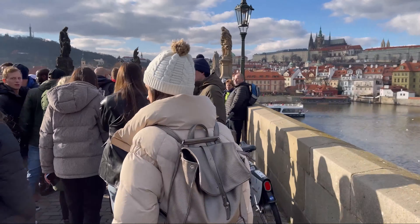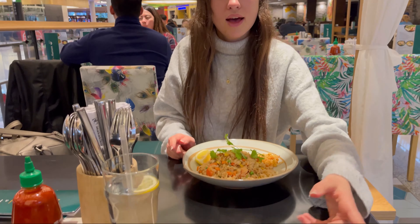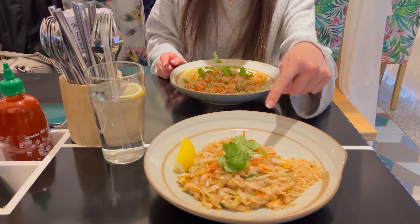We found these huge candy shops in almost every street — you could find any candy you want. We also found this typical sweet that I will buy later.